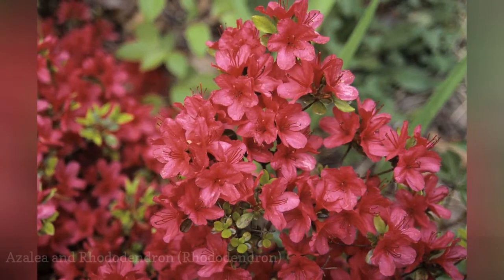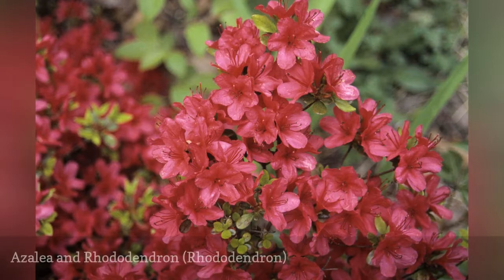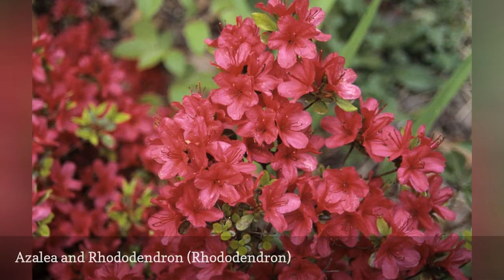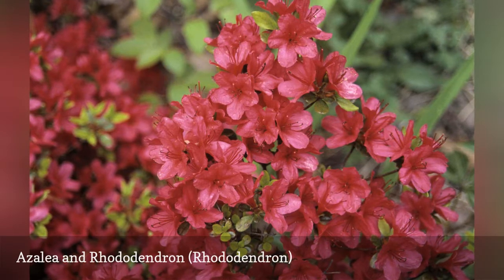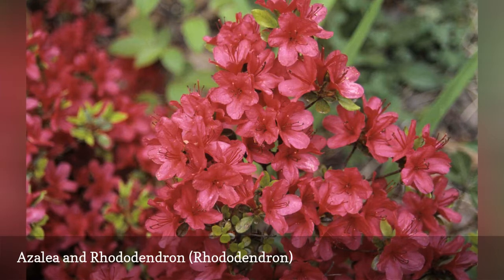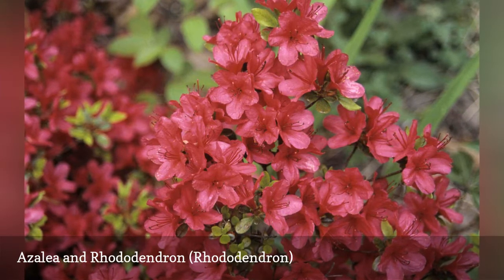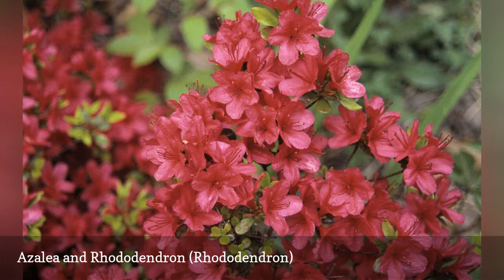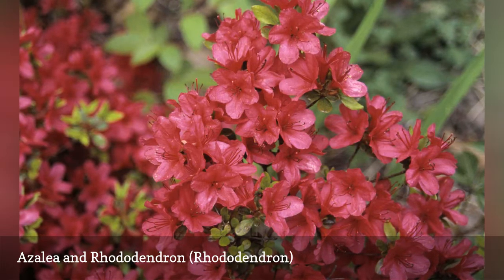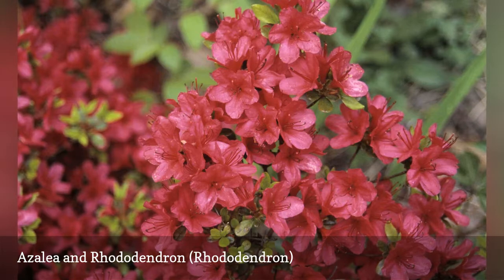Several different species of rhododendron produce beautiful spring blooms in various brilliant shades. They include both evergreen and deciduous varieties and can grow in many different climates. Rhododendrons are often used as foundation plantings but can grow quite large unless regularly pruned. Unless your soil is already heavily acidic, fertilize yearly with an acid-enhanced fertilizer in late winter or early spring.